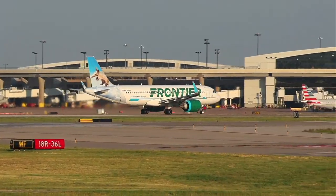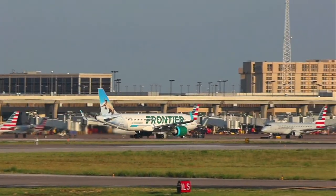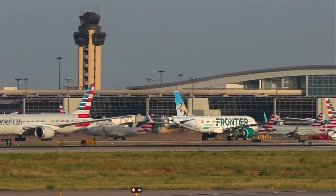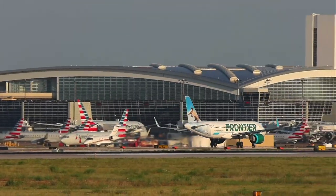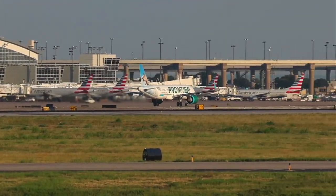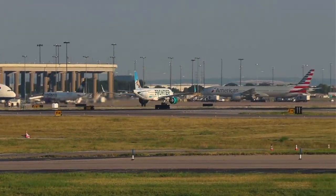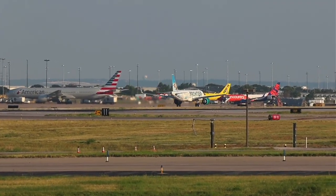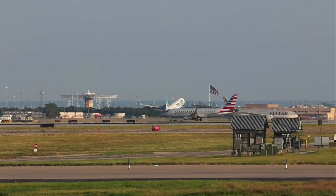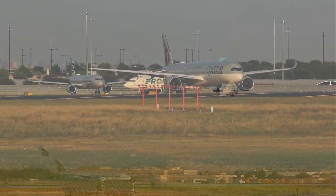I think everybody and their mother has T-Mobile. KLM! There's the A380 right there, DFW plane spotters. Yeah, DFW nailed it — I couldn't believe it. KLM. The Dutch. T-Mobile.